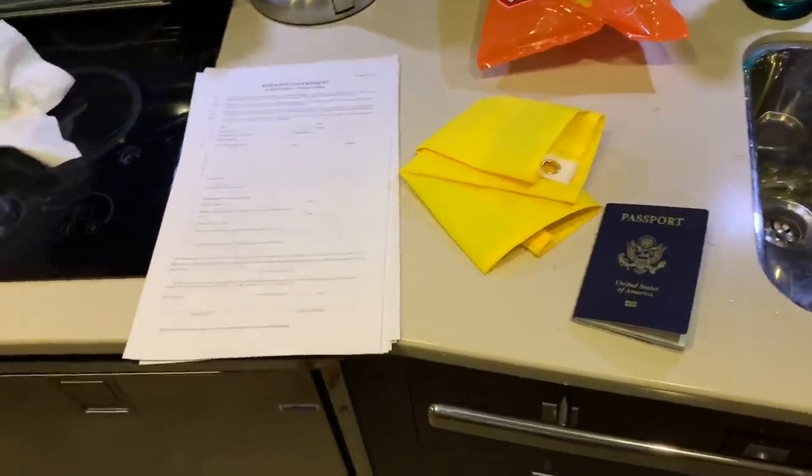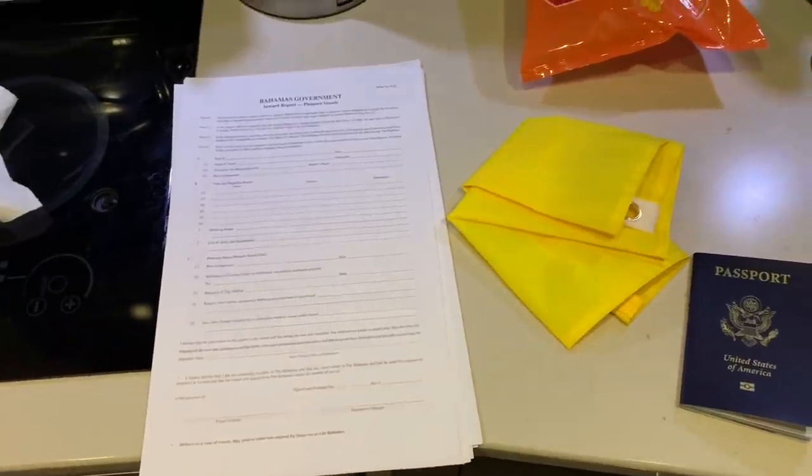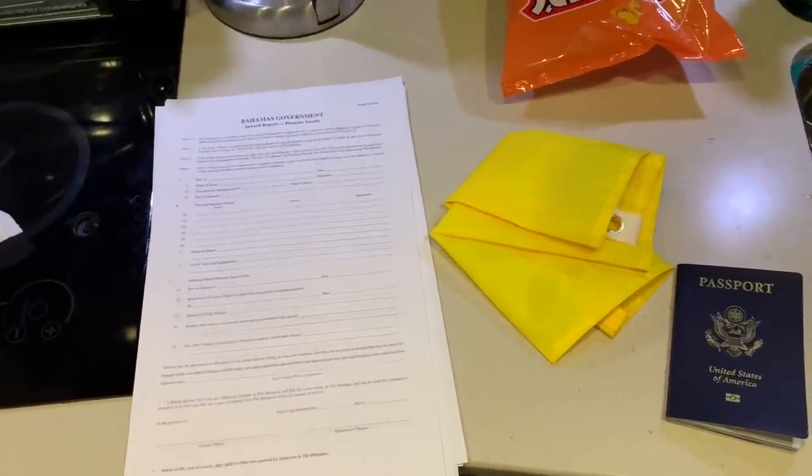Alright guys, so I'm taking a trip to the Bahamas with my boat and I want to give you a quick video guide on what I'm doing to prepare.